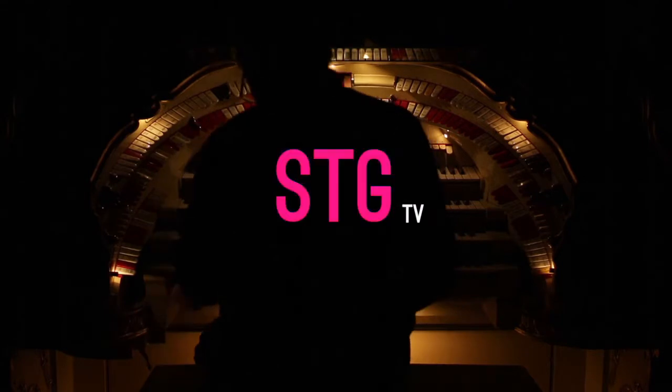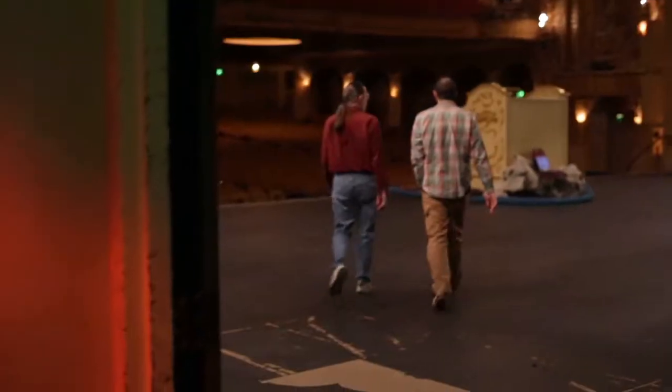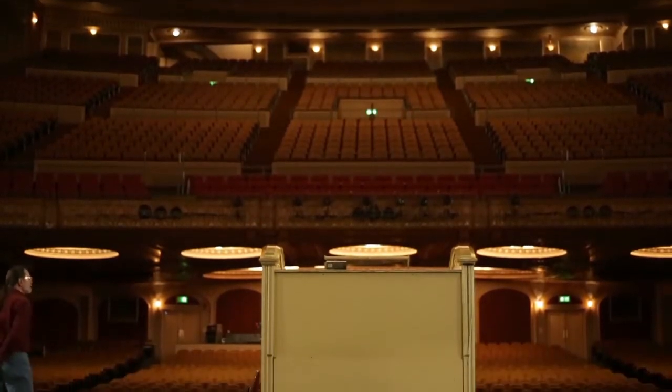How does it feel to see a beautiful sunset? To hear a Gustav Mahler symphony? It's an immensely satisfying experience. I just can't get enough of hearing it.